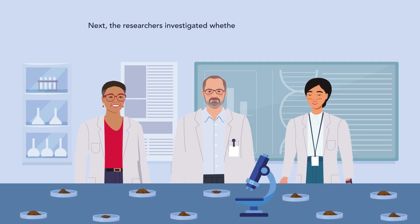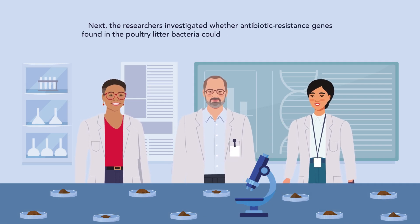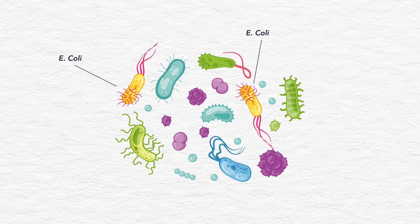Next, the researchers investigated whether antibiotic resistance genes found in the poultry litter bacteria could be transferred to E. coli bacteria. They incubated the litter-derived bacteria together with E. coli on a piece of filter paper, which would bring the bacterial cells into close contact, potentially allowing plasmid transfer to occur.